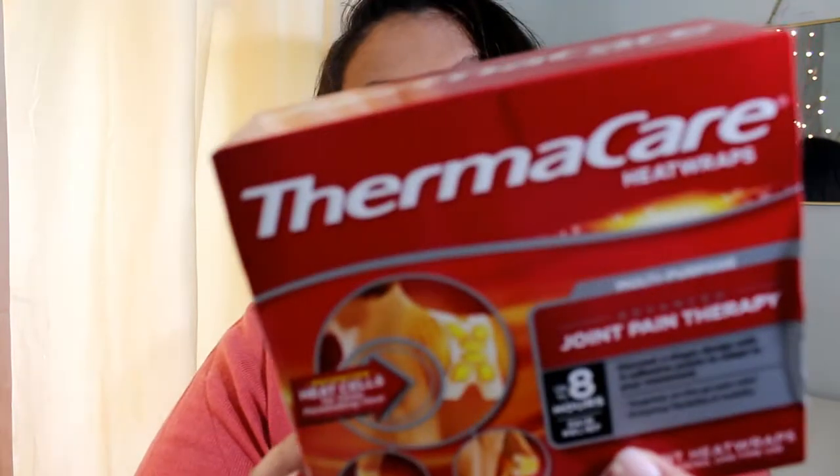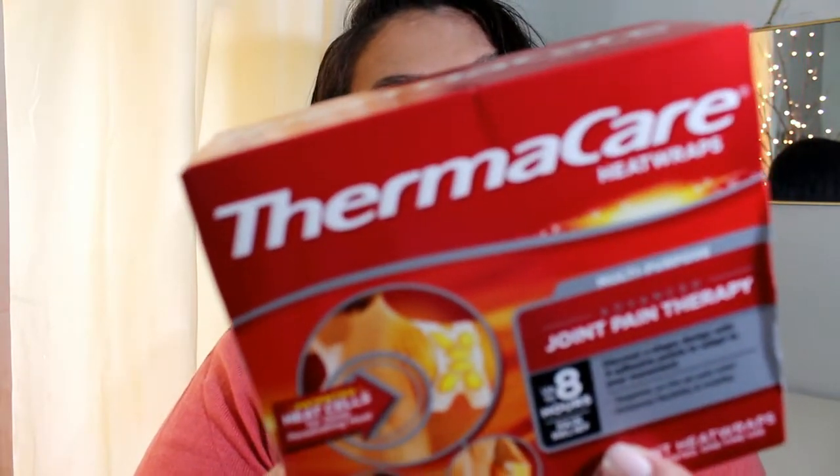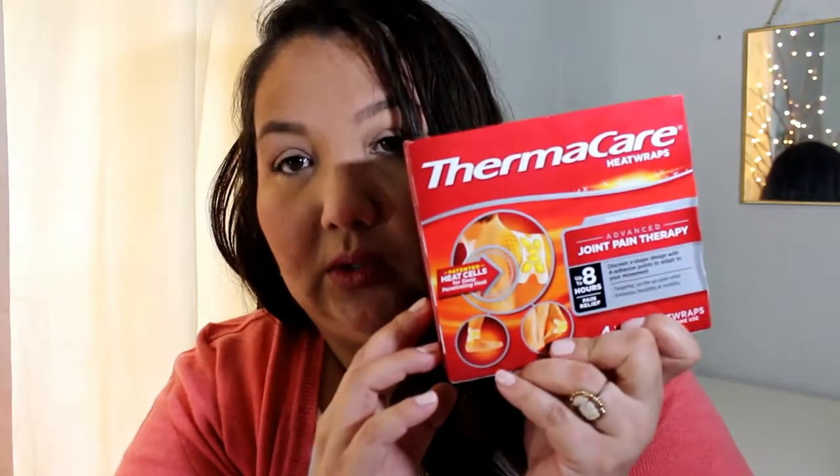I got some Thermacare — you get four joint heat wraps. You could put them around your shoulder, neck, or elbow. Those wraps were $5.94, but I had a $3 coupon, so that was a good deal.